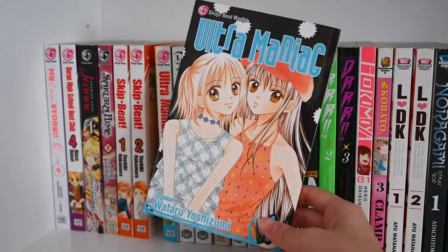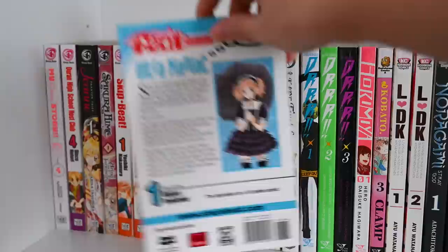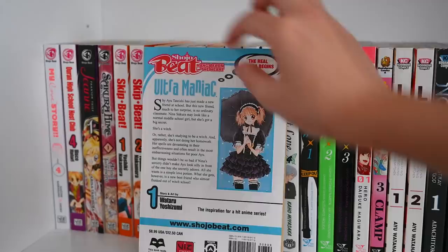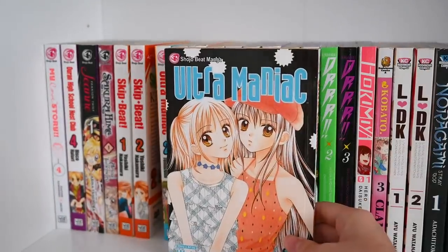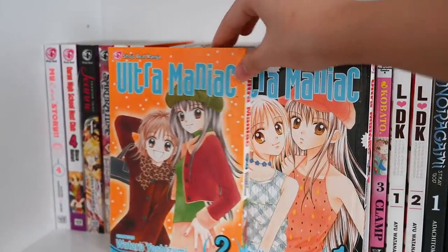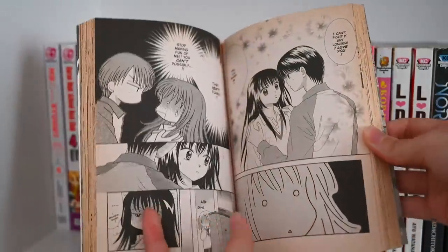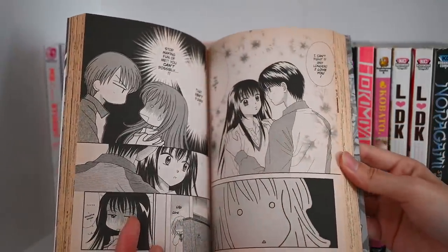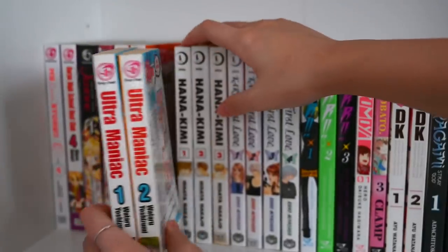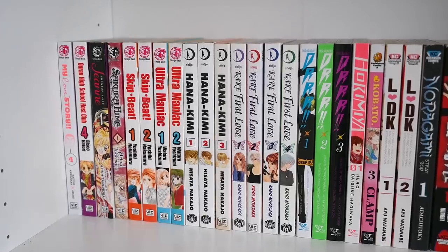The next series here is Ultra Maniac — I only have the first two volumes; there are five volumes in the complete series. Ultra Maniac is another very old anime I used to watch. It revolves around witches and magic but also romance. The two girls are the main characters, with two guys also in the story. These are some of my most yellowed volumes because I got them used and I think they got baked during transit. It's just nice to have them here in case I want to reread.